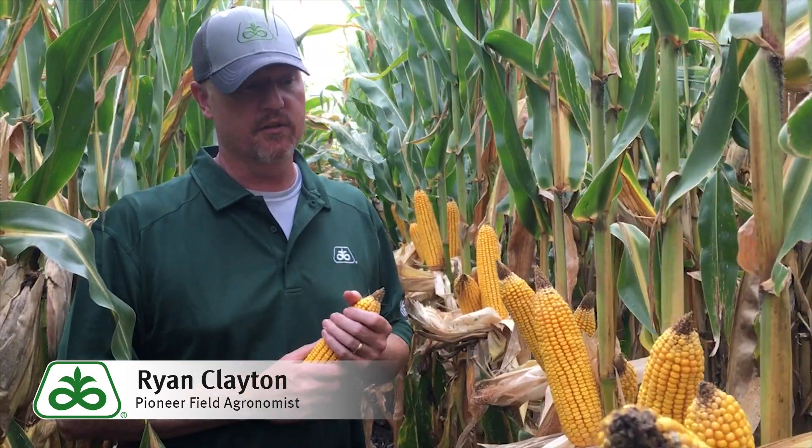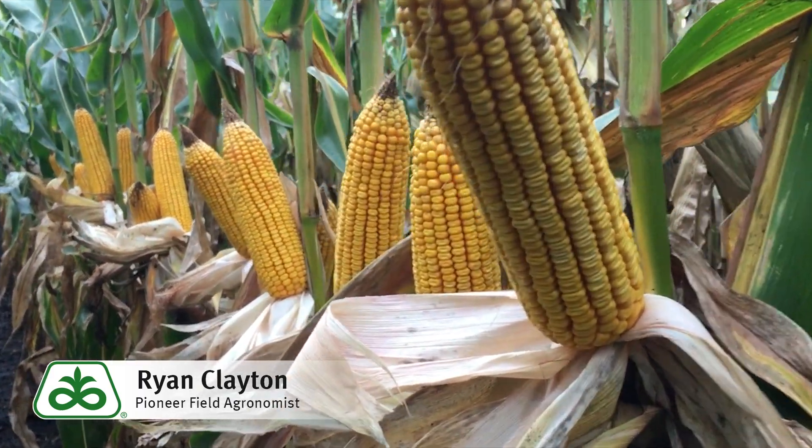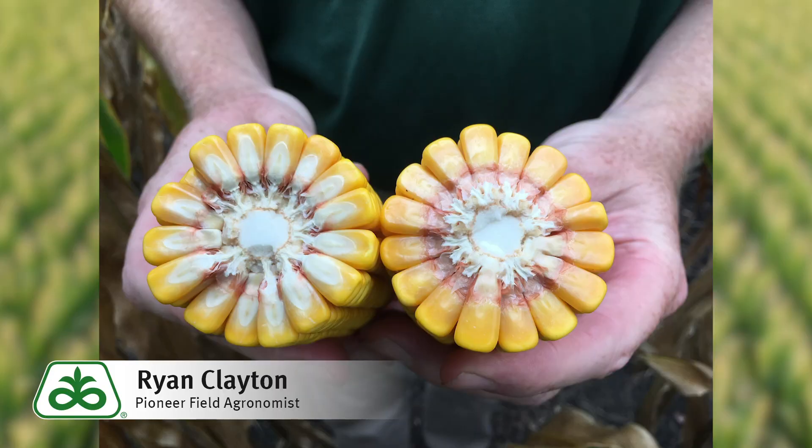Some of the other key attributes to this product include very uniform ear height, moderate plant stature, and excellent grain quality as well as high test weight.